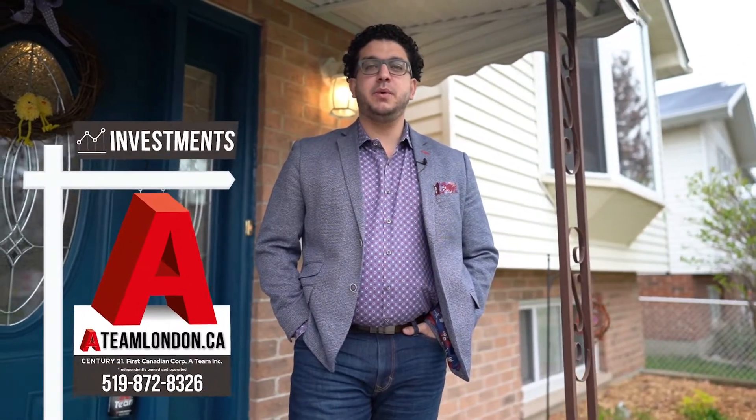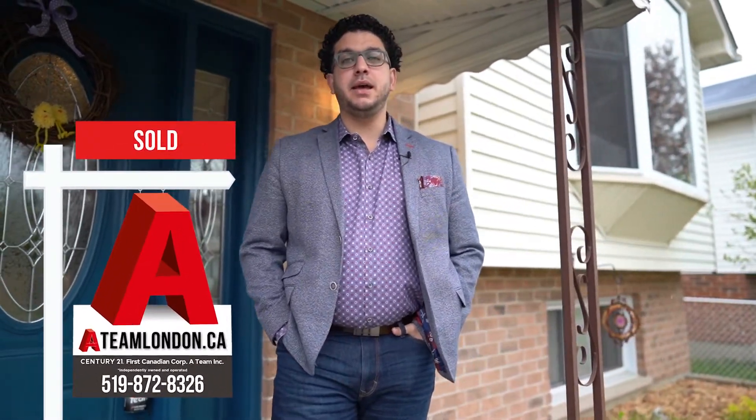Hi everyone, it's Osman here with the Century 21 team. We're here at our latest listing today, a single-family home at 315 Saskatoon, and I'm really excited to share it with you today.